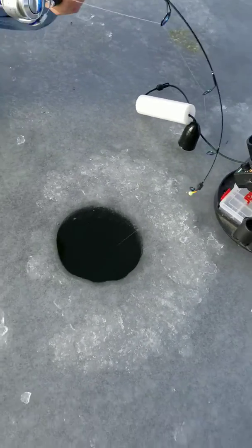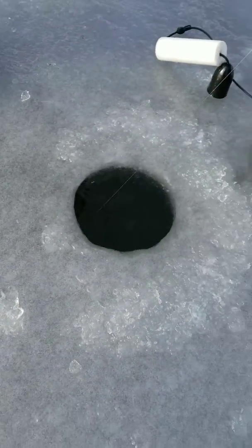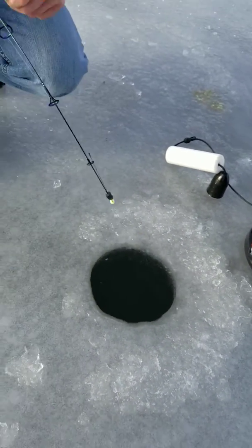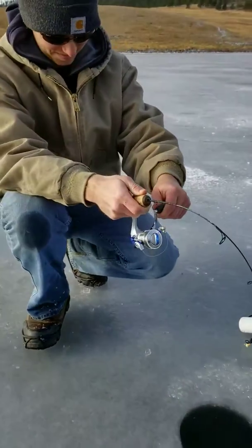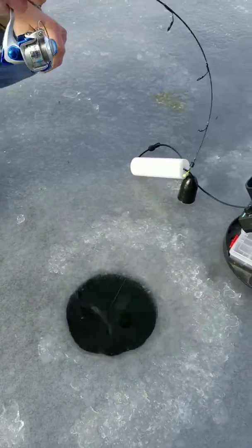I thought I saw a trout. I just caught the tail of the fish. Oh yeah, that's a trout — never mind, I saw the white belly. It's a good one too. Three pound test and an ultralight rod.